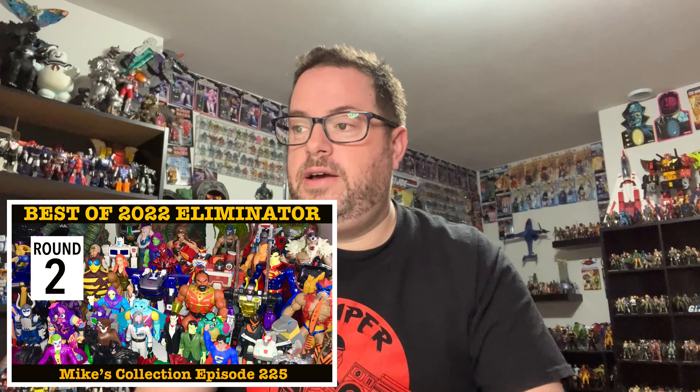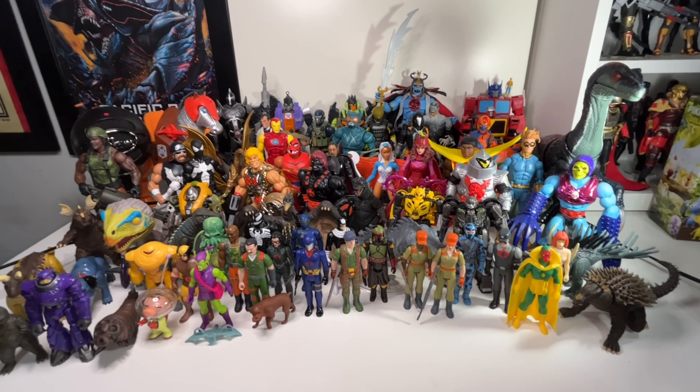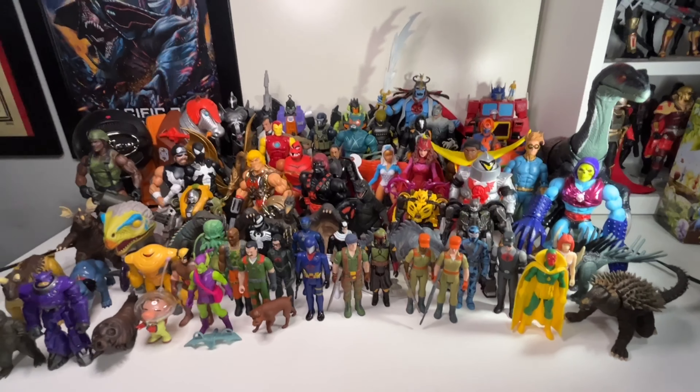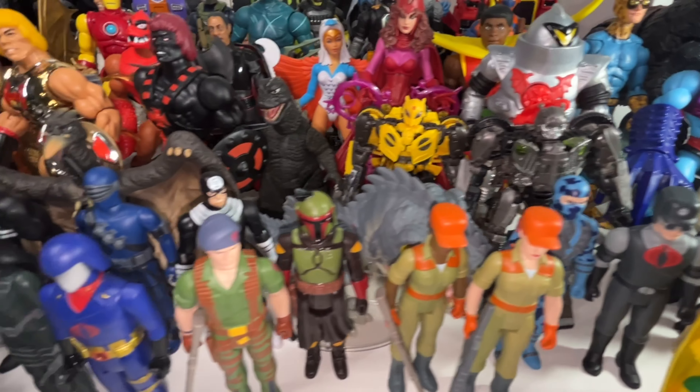I'm going to keep this intro short because I've already explained this in the first two videos. If you haven't watched them, go watch round one and round two. Without any further ado, let's dive into this brand new batch of 60 figures sitting right here on my desk and start eliminating some from my best of the year list.